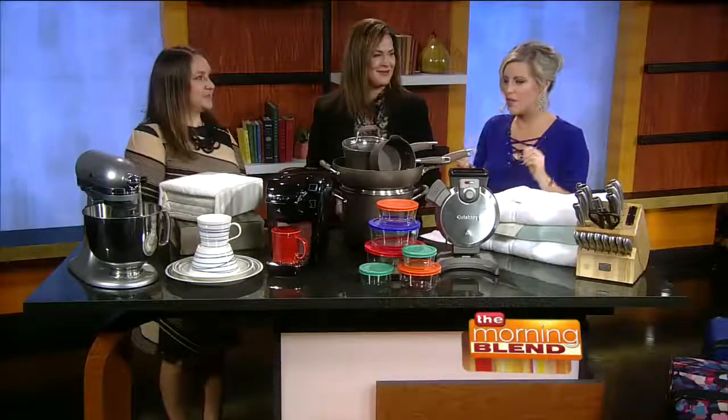These are the things you have to register for when you're registering for a wedding, right? Absolutely. Great to have you here. Thank you so much.